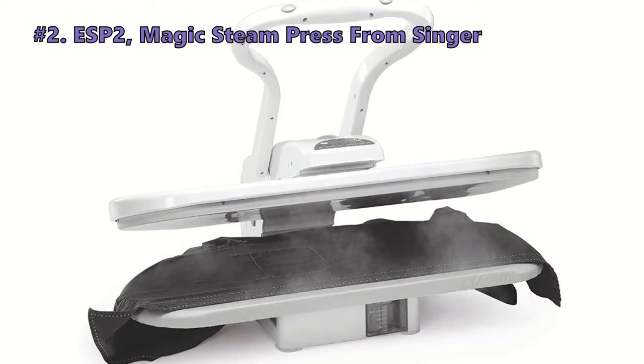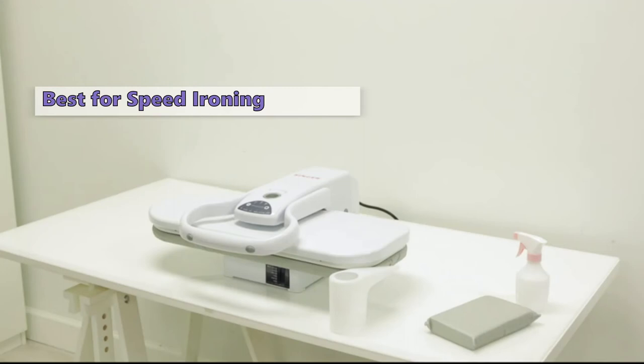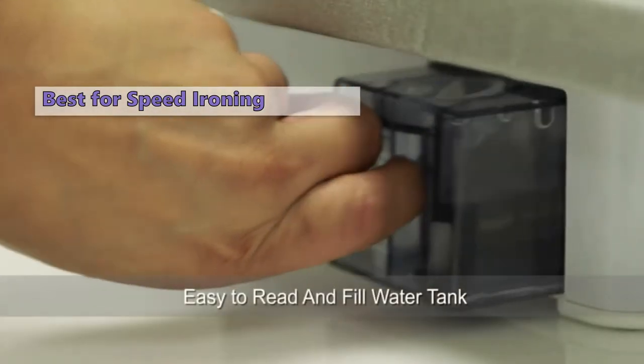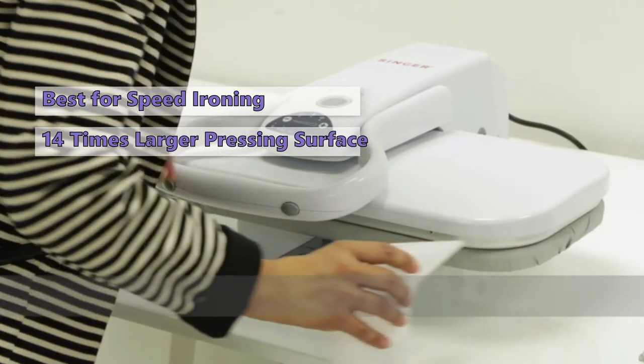The next steamer in line is the ESP2 Magic Steam Press from Singer. If you are looking for a high-speed iron that can cut your ironing time in half, then the Singer ESP2 Magic Steam Press is a worthy contender. This appliance has a large pressing surface that is 14 times larger than a regular iron sole plate, making it easier to get those wrinkles out and make sharp creases.